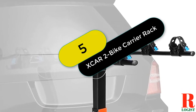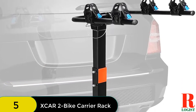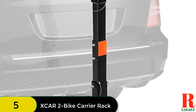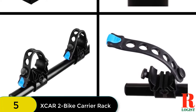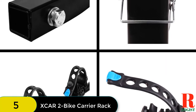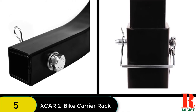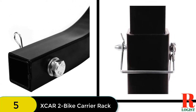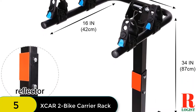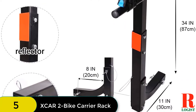At number 5 on our list, we have the XCAR2 Bike Carrier Rack — a heavy-duty steel rack that fits the majority of vehicles. It transports two bikes and offers foldable arms that fold easily when not in use. The adjustable mounting saddles accommodate bikes of various designs and sizes. The saddles should be tied firmly after adjusting for bike protection. The manufacturer also includes dual compound tie-down cradles that protect your bikes from getting scratched in any accident.